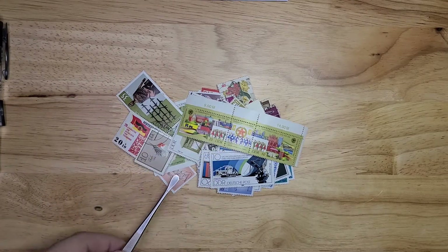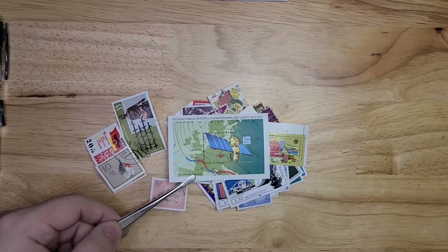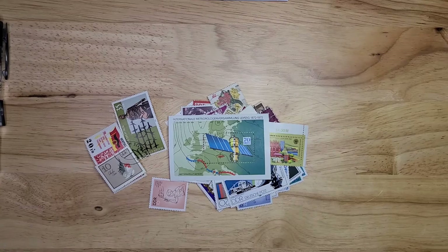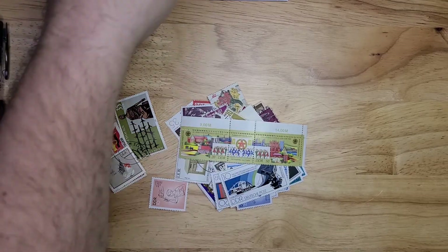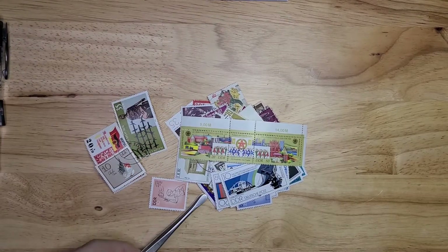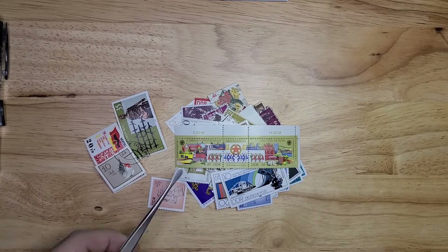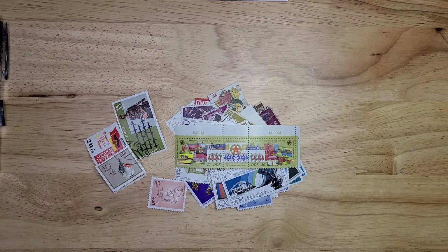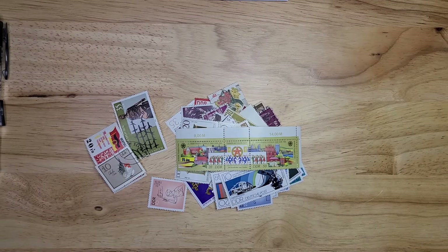Looks like I found another mini sheet here — a nice space one from possibly 1972 based on the date in the top right. Moving on, again two stamps with different denominations, 20 and 50, with the extra artwork in between. So that'll be priced as a whole.